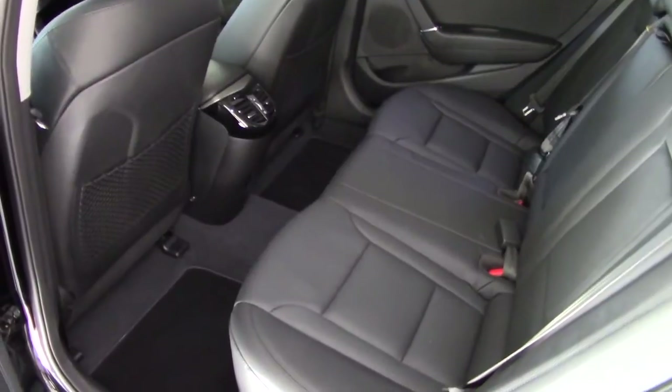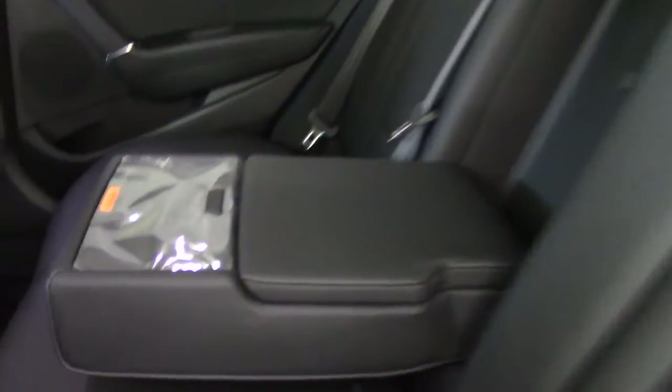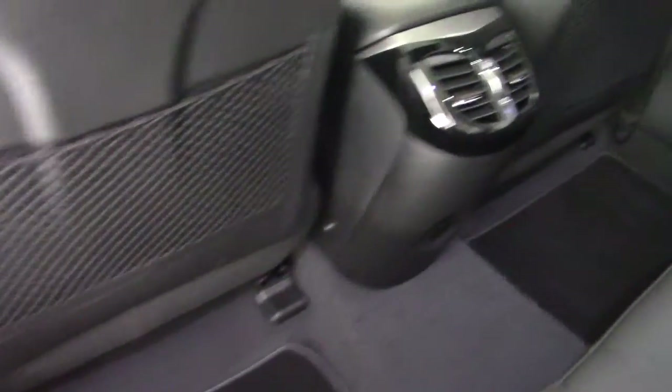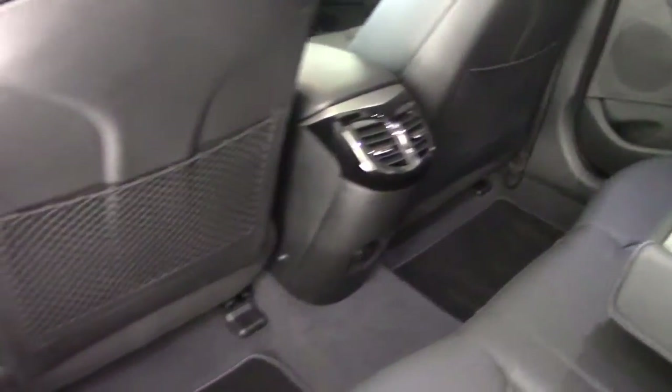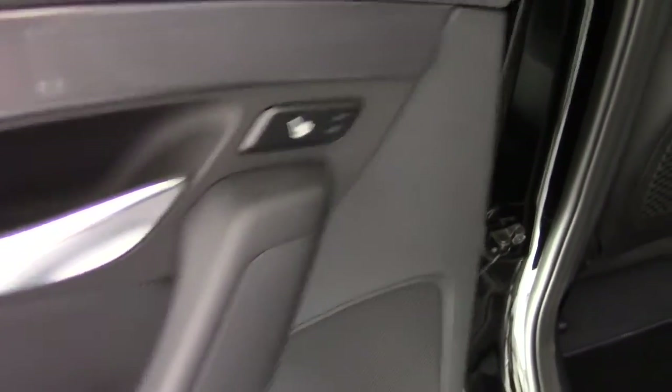There's absolutely banks of space in the back of the i40. It's a very good size family saloon — full five-seater with three adjustable head restraints and three proper seatbelts. We've got storage under the centre armrest and a couple of cup holders there as well. Isofix child seat fixing points, map pockets on the front seat backs, vents for rear passengers, and heated rear seats too.